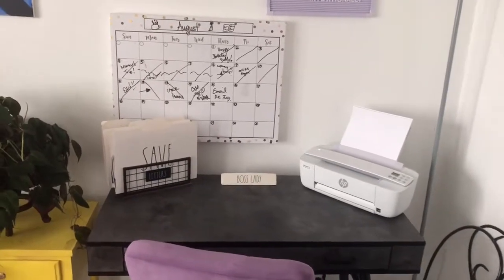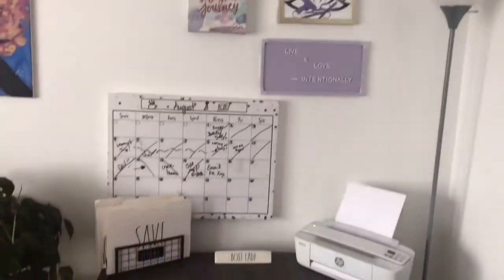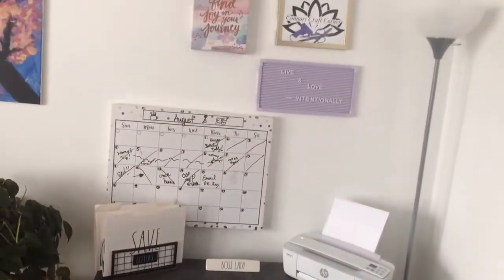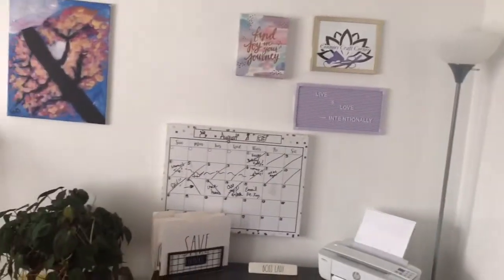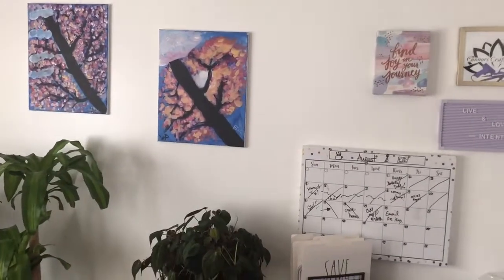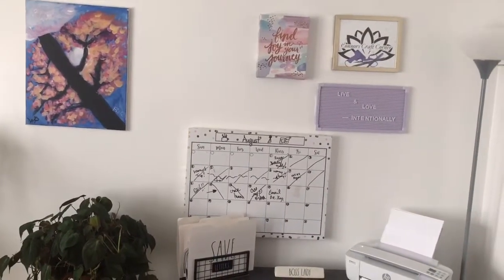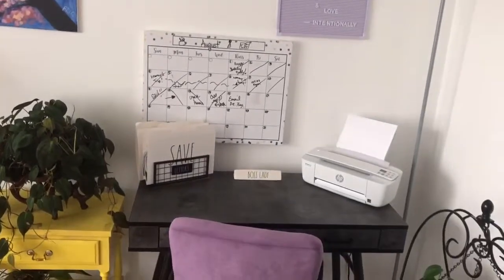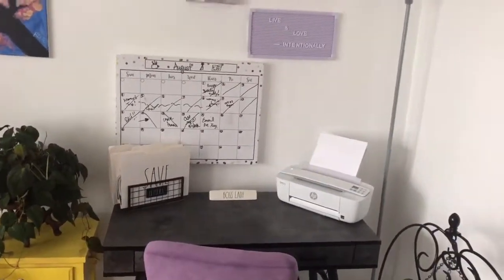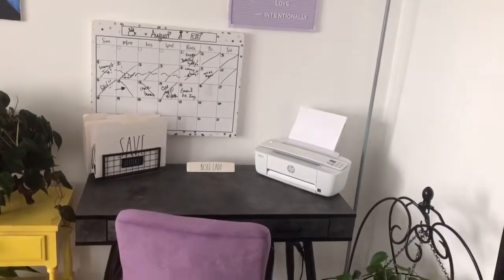Let me know down in the comments what your workspace looks like and where you get your best work done. It's actually useful and has everything I need, but it's also very pretty with all the details I like. Over here are two pictures — me and my husband did a paint and sip years ago and kept them; this one is the one my husband painted and the colors are just perfect. Then there's this happy yellow table. If you want to see all of that, check out my plant tour video. Thank you for watching and I'll see you next time — bye guys!